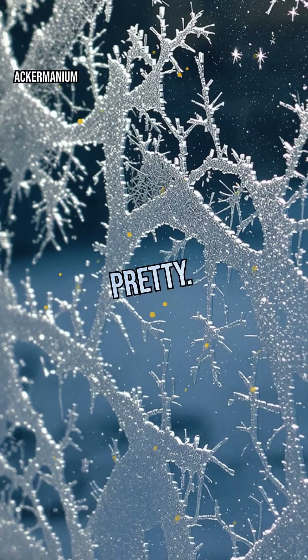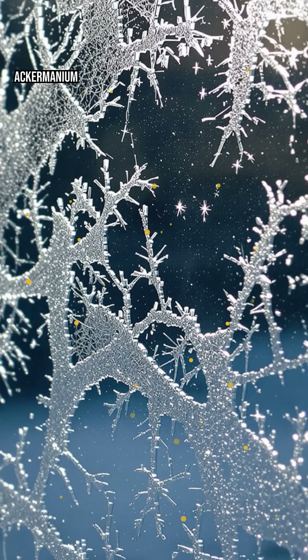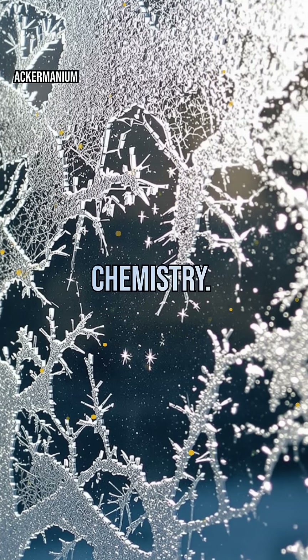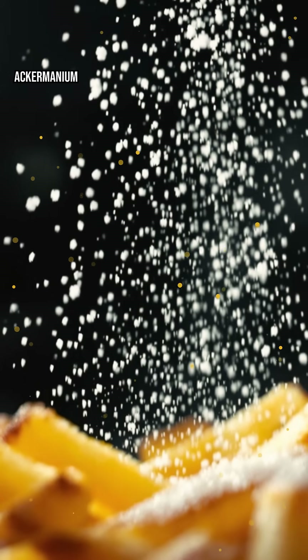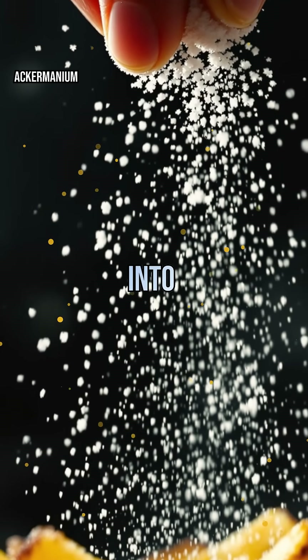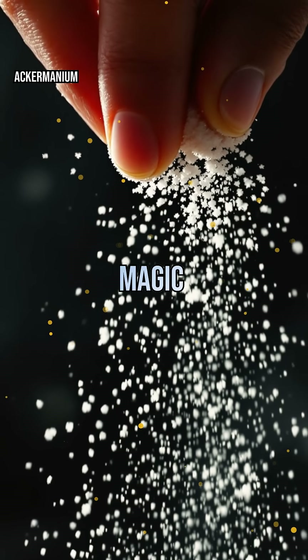Crystals aren't just pretty — they're everywhere, from gemstones to sugar grains. Their shapes reveal the hidden order of the universe, governed by physics and chemistry. Next time you see frost on a window or sprinkle salt on your fries, remember: you're witnessing nature's invisible blueprint, turning chaos into order, one atom at a time. That's the magic of crystals.